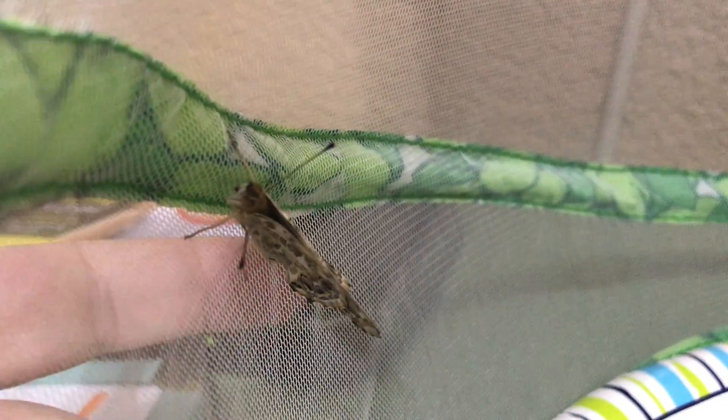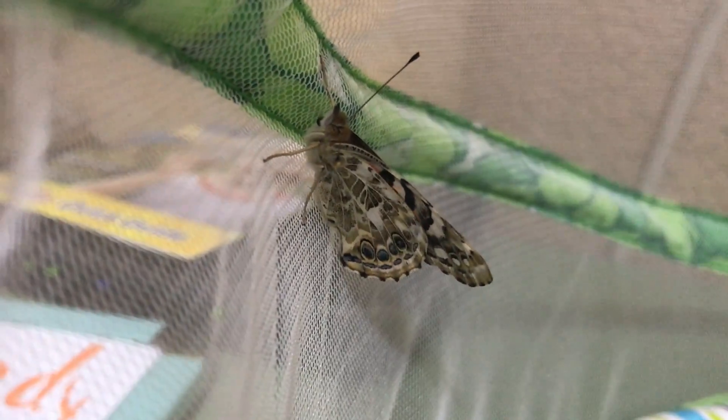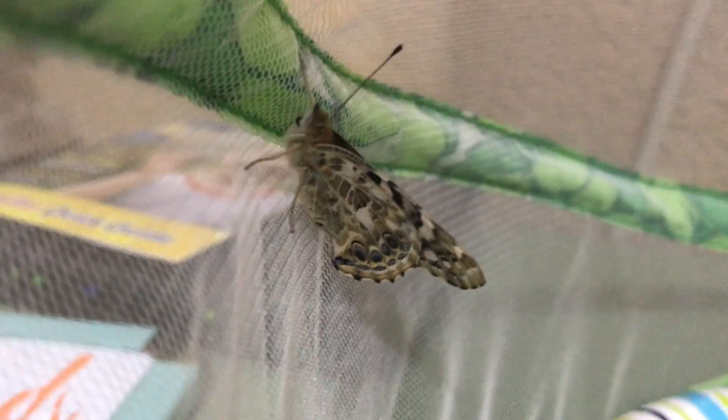I don't think I can get him to open his wings at all — it's really not very nice to mess with him. There, you can see that his wings are orange on the inside. There's our first butterfly that has emerged from his chrysalis, metamorphosized from a caterpillar into a butterfly, and we have put his food in there.